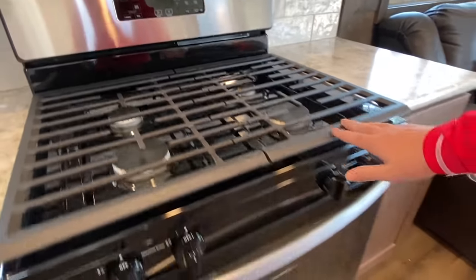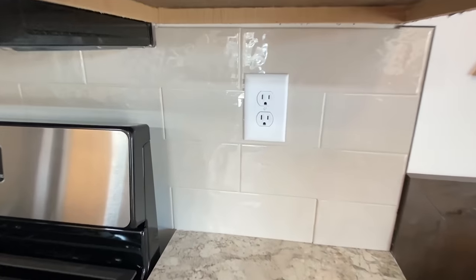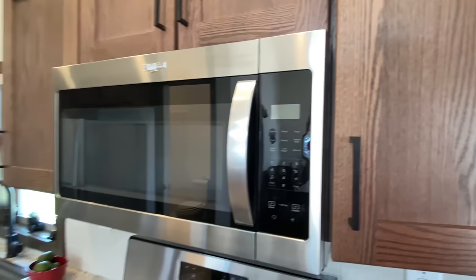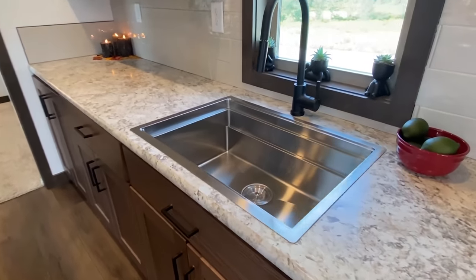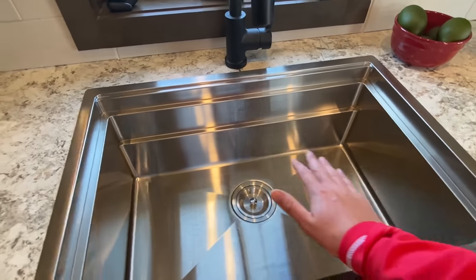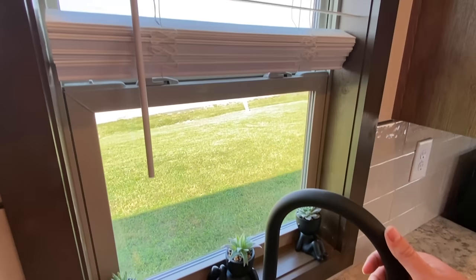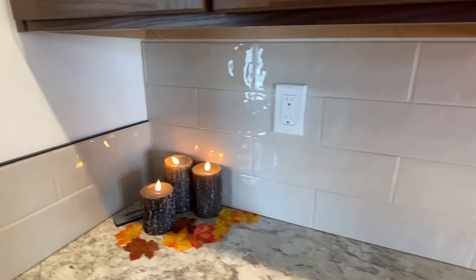Got the gas stove. This is one of those things where you know, if you have one of those cutting boards or a drain rack or whatever, you can put it across there.